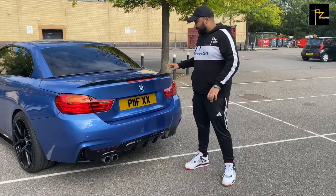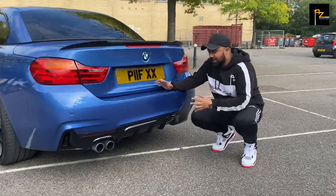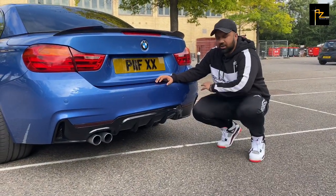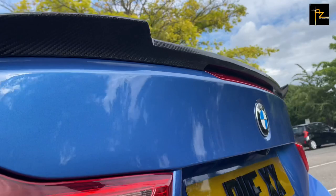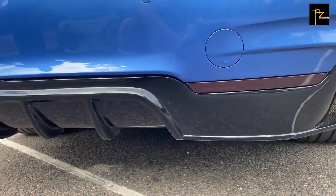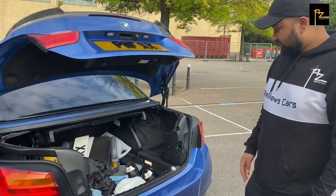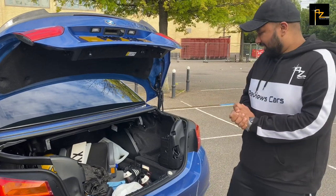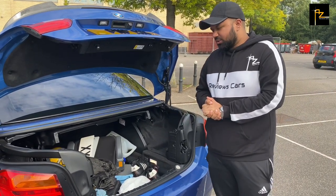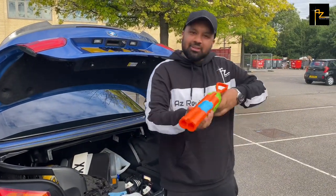On to the rear now, you've got the lovely carbon fibre spoiler. You've got this gloss black diffuser with the double exhaust, part of the package. Now let's check what's in the boot. As you can see, the owner keeps a lot of stuff in his boot. Maybe you can fit one large suitcase or maybe two small ones. He's prepared for a water gun fight.